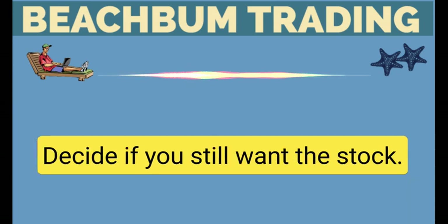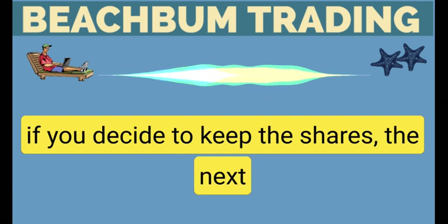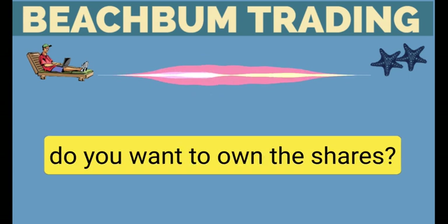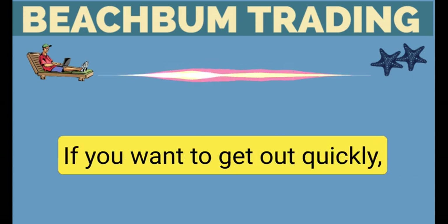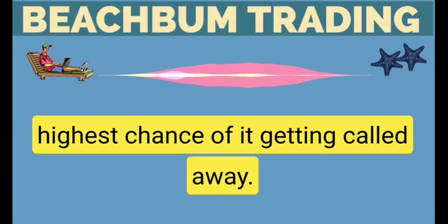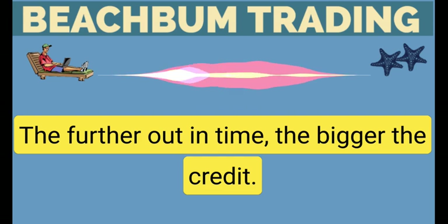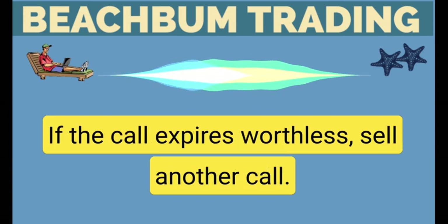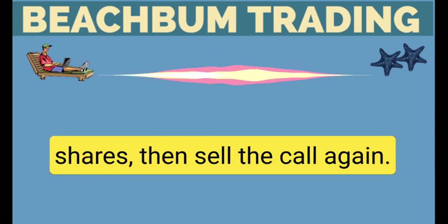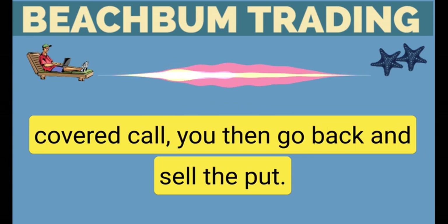The steps: if you get stock put to you, don't freak out. Decide if you still want the stock. Call your broker and ask about your choices. If you decide to keep the shares, the next thing you do is sell the call. Choices when selling the call: how long do you want to own the shares? If you want to get out quickly, sell the call right at the money — you will get the most money with the highest chance of it getting called away. If you want to make more money, go further out. The further out in time, the bigger the credit. If the call expires worthless, sell another call, re-evaluate if you still want to own the shares, then sell the call again. If you get the shares called away by selling the covered call, you then go back and sell the put.